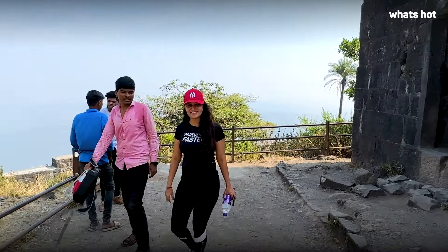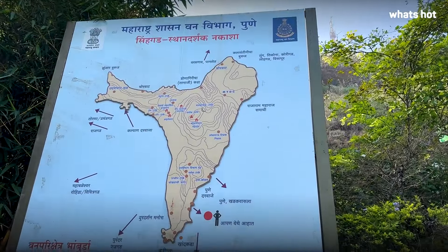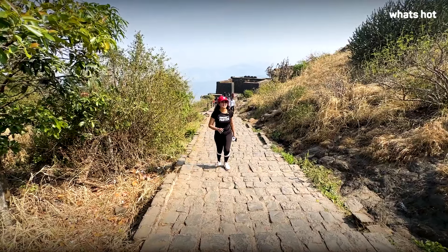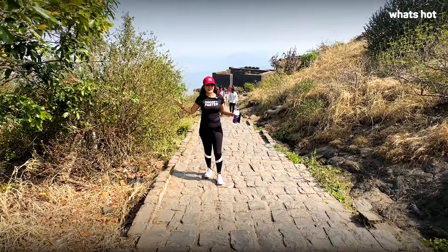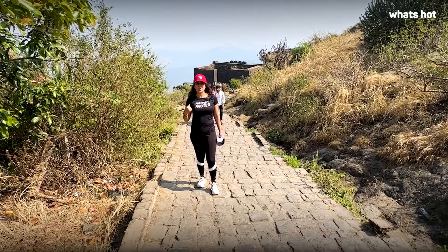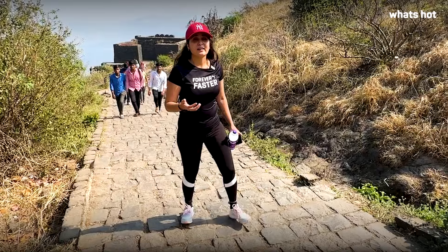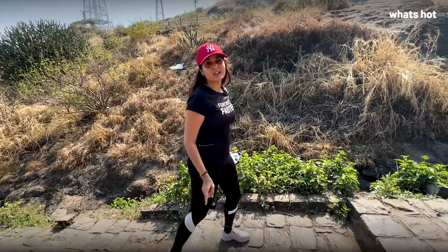Sinhagad Fort is the most commonly visited weekend getaway for friends and families from Pune. You will often see this place fully crowded on weekends. One thing to remember is that there is a fair amount of walking and trekking — almost like a small hike — so make sure you're wearing comfortable clothes when you come here.